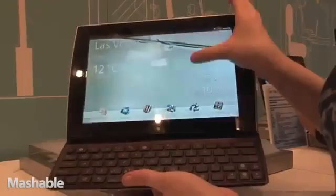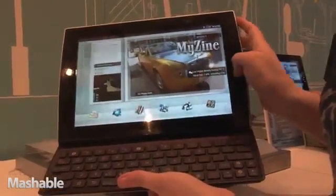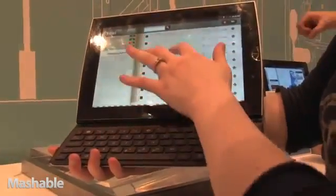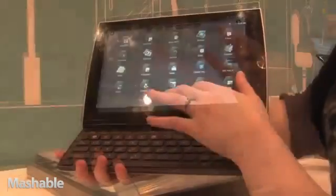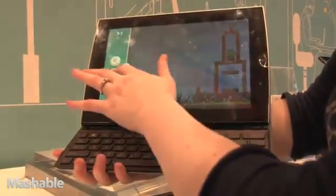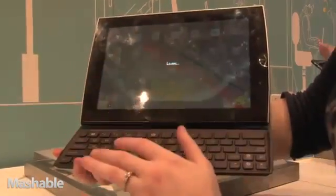It's running Android 2.2 right now. You can see the capacitive touch screen, passive touch zoom, various applications — you can play some Angry Birds, which we like.